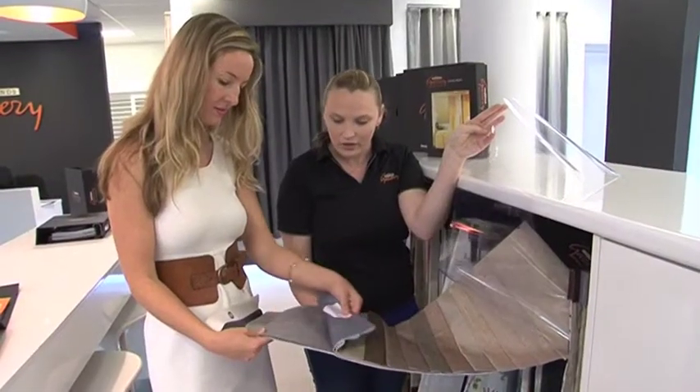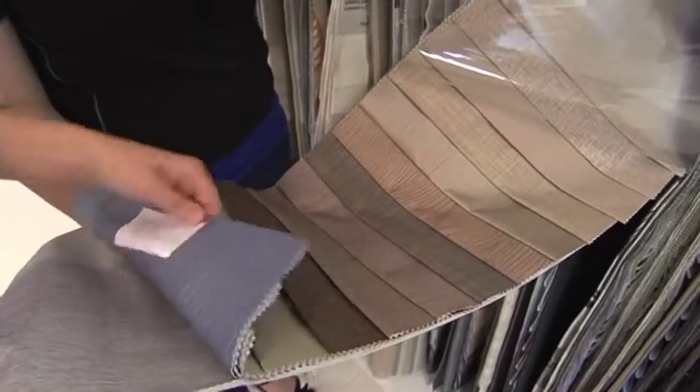Secondly, you need to choose the right fabric which is going to stand up to the harsh Australian sun but also fit in well with your home and create a cohesive, stylish look.